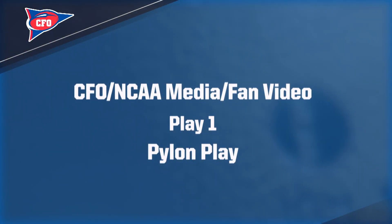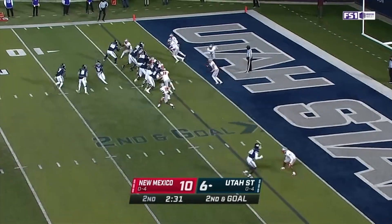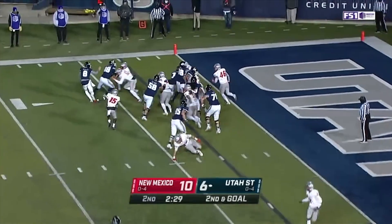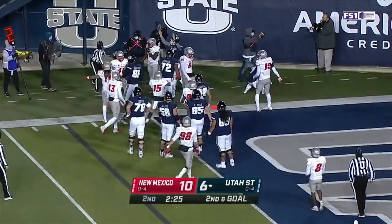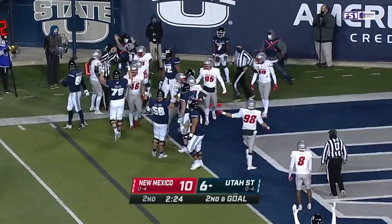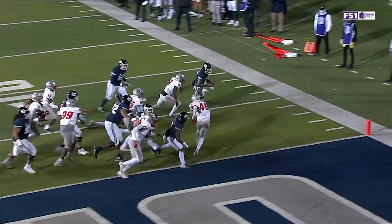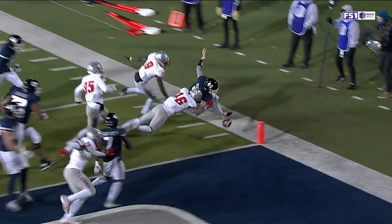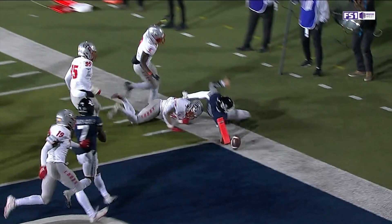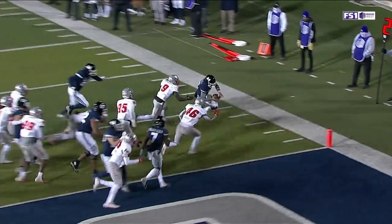Our first play is second and goal. The quarterback takes the snap, circles left in, and dives for the end zone right at the pylon. It's a very tight play and the ruling on the field is a touchback. As we go back and look, the quarterback dives for the end zone but the ball comes loose, goes inside the pylon and then out the side of the end zone.